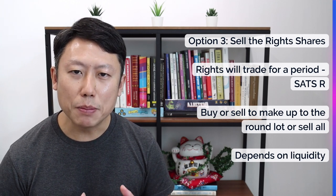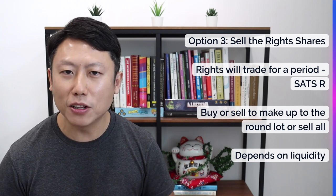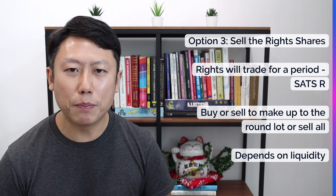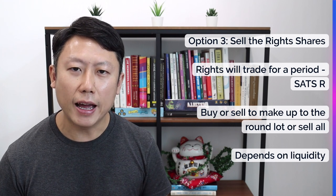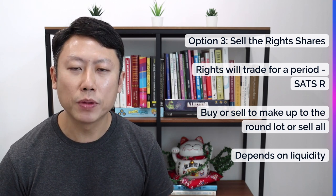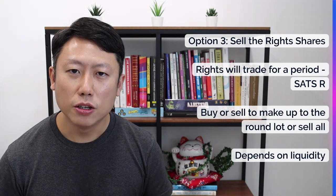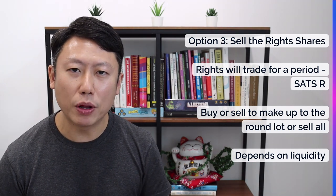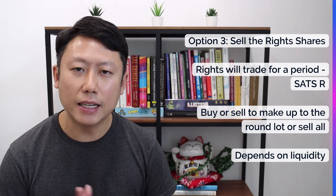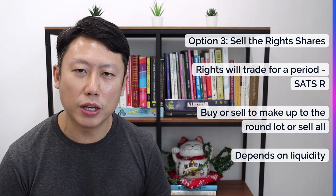The problem is it depends on whether people want to buy your rights shares. If there aren't enough buyers, you may not be able to liquidate those rights or get the proceeds to defray your losses. Nonetheless, you can sell rights shares the same way you sell a normal stock, and commissions will apply. You can combine option three with option one: subscribe to the nearest round lot of 300 shares, and sell the additional 23 right shares in the open market to get back some proceeds.